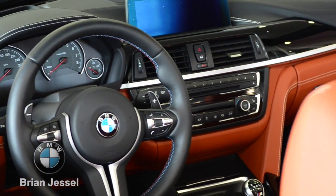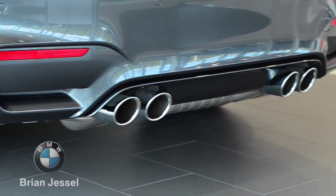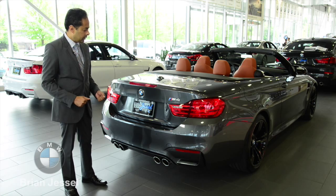The back end of the 2015 M4 cab is very aggressively designed — a wide track, quadruple exhaust, sensors at the back, and a backup camera.